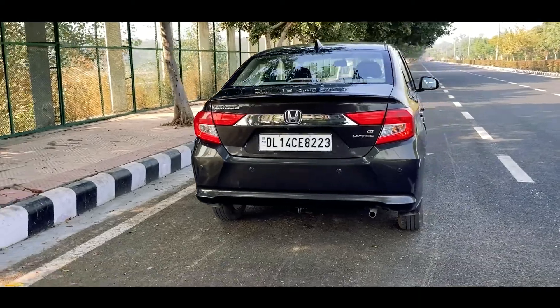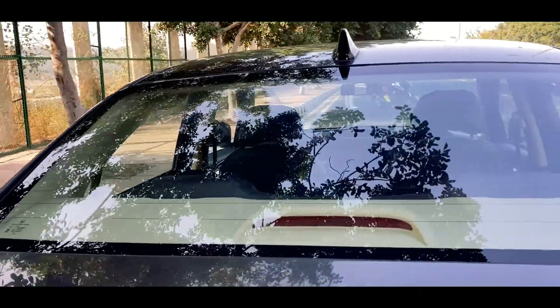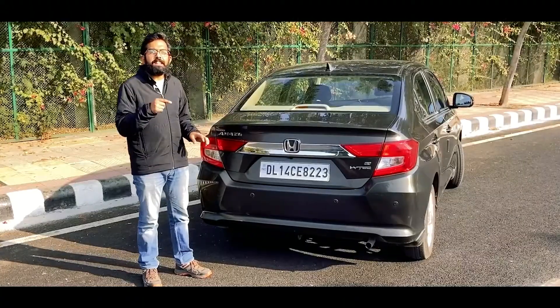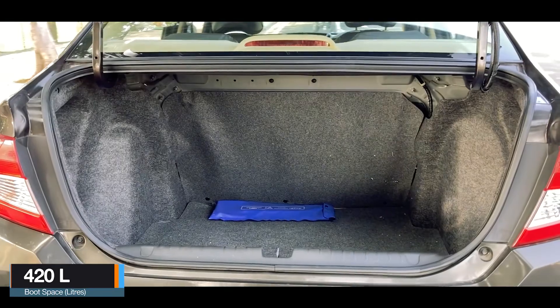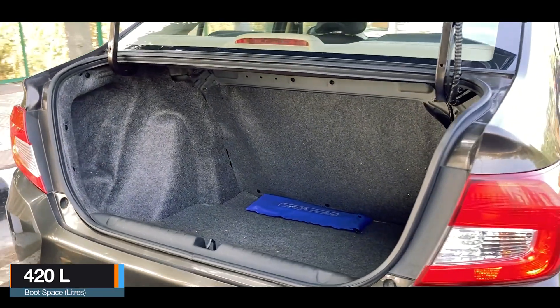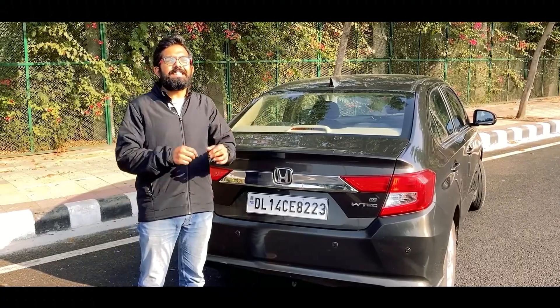The rear bumper also gets mini skirting for a sporty look. The car gets a sharp fin antenna and rear defoggers. The boot is a generous 420 litres, big enough for weekend getaways or family holidays, and it has a boot light inside.